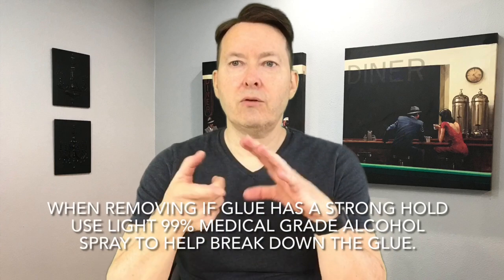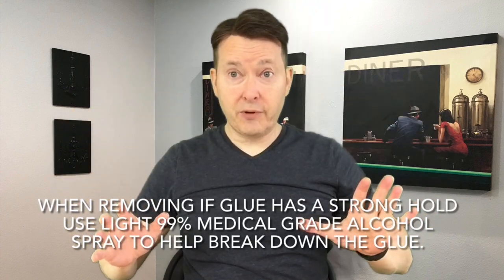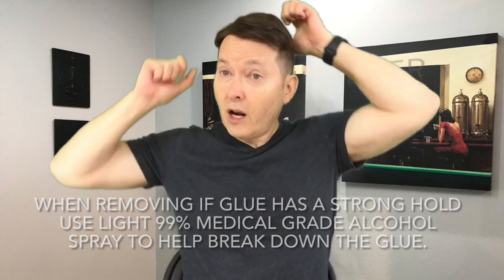When you take off the system, sometimes the glue has a really good hold. If you run into a time where it's holding and you don't want to stretch it, get medical grade alcohol in a spray bottle. If it's sticking, lightly spray — not too much because it'll run down your face into your eyes. Give it a second or two to work on the glue, then continue to pull it off. It should be almost like a light Velcro pull. By doing this, you're releasing tension and not stretching the system, so it'll last longer.